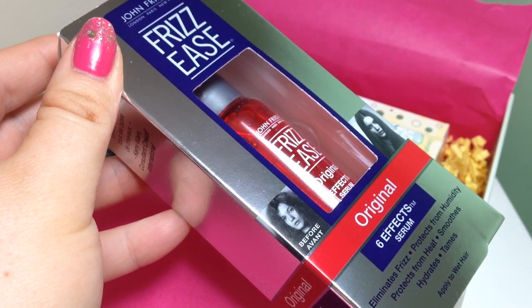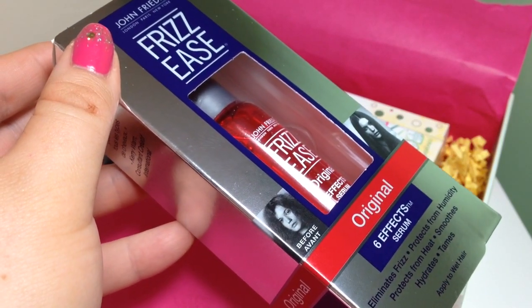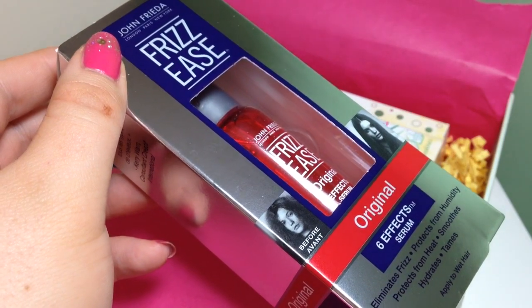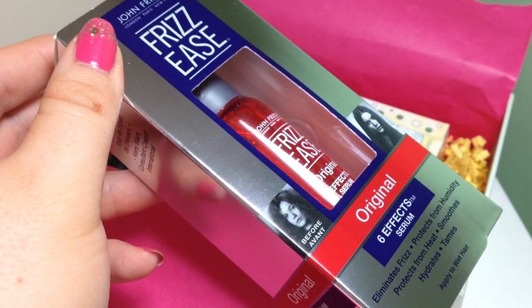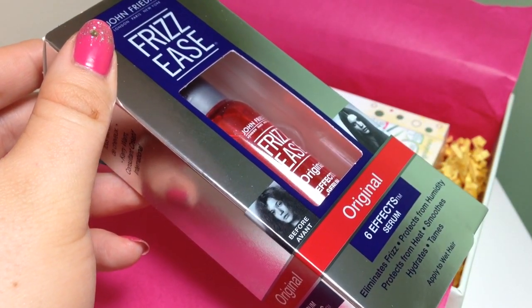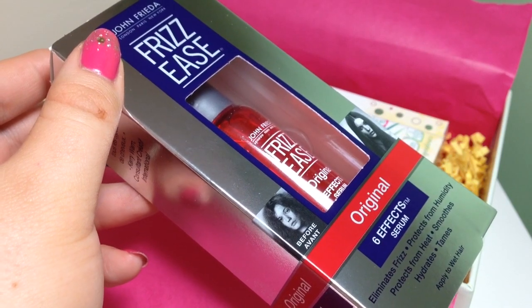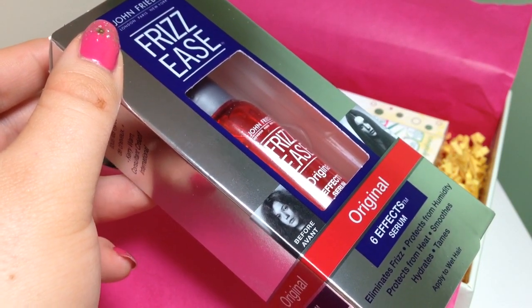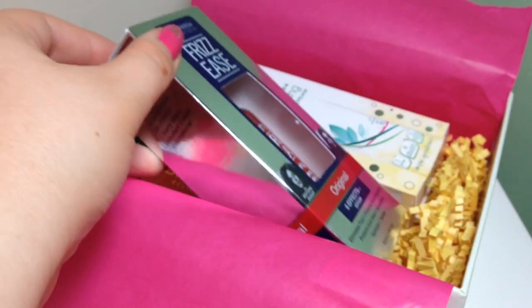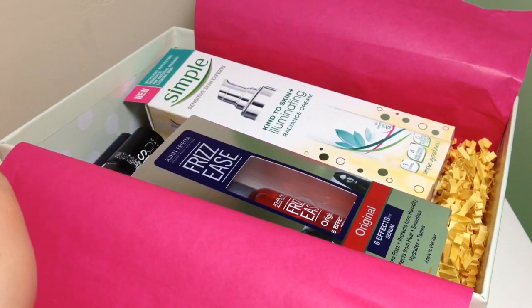I remember using something like this by John Frieda back in the day, before straighteners, when I used to blow dry my hair — and it just made my hair look greasy. I'm a little bit on the fence about this one because if you're too heavy-handed it's not going to be great, but I'll try using it sparingly and do a review once I've properly tried it. Full size and it's £3.99.